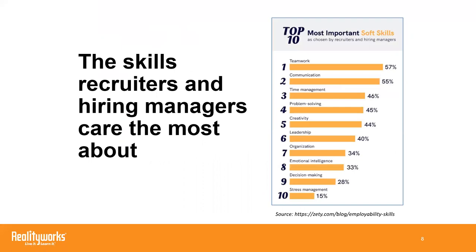The chart on your screen now comes from career site ZipRecruiter, which just last month updated their top 10 employability skills recruiters and hiring managers are looking for. As you can see, problem solving, communication, adaptability, and time management are all among the top.